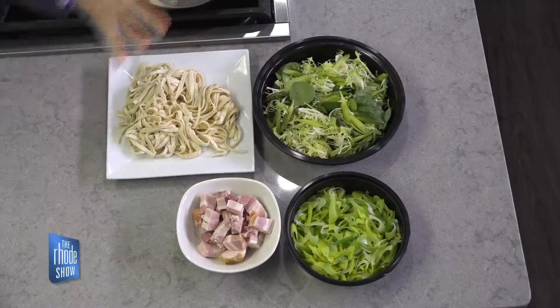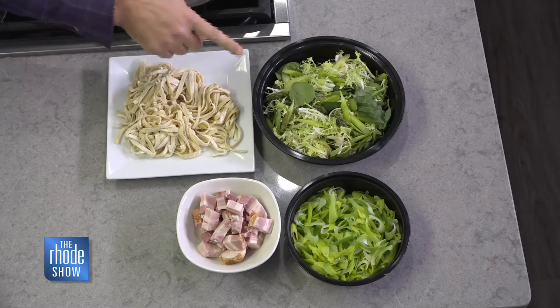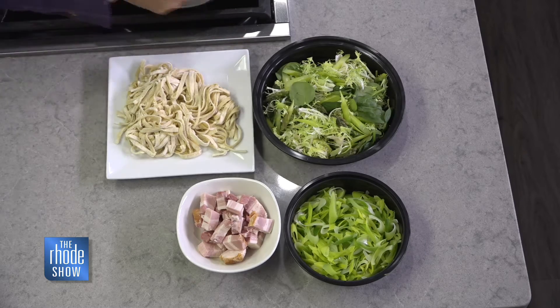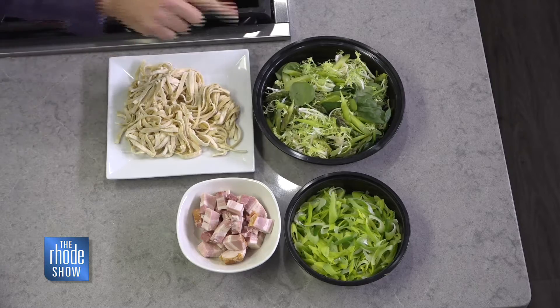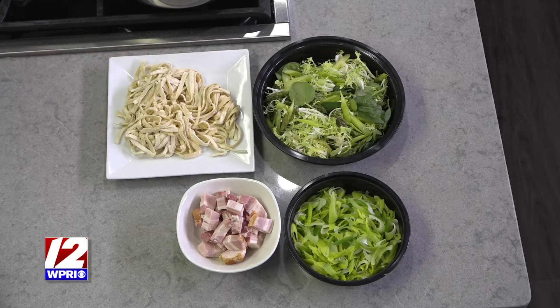I always come late so I didn't have time to prep. The Roadshow runs around me. So anyway, we have a summer salad with asparagus, frisee salad, some spinach, and pancetta. We're going to sauté the pancetta. And then we're going to do the pasta.